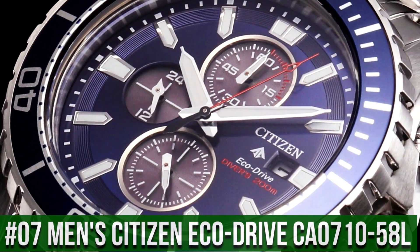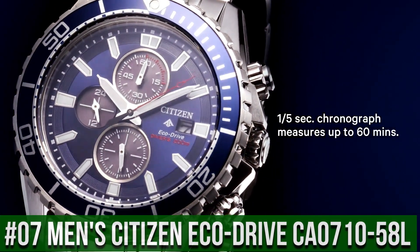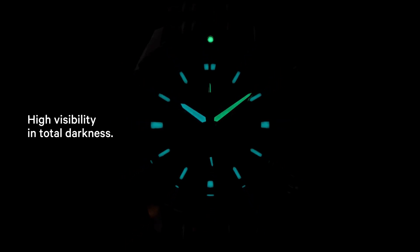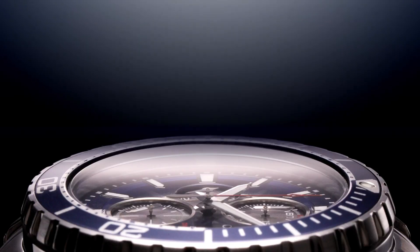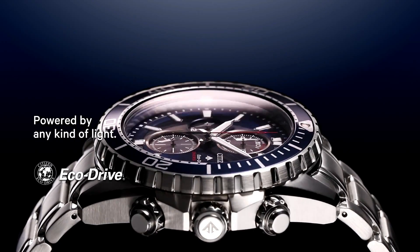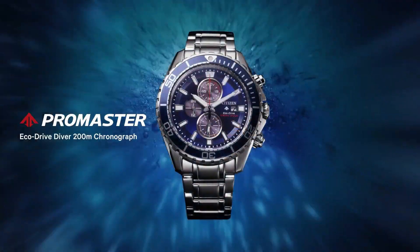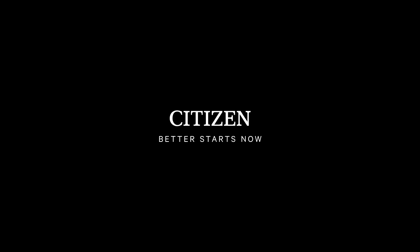Number 7: Men's Citizen EcoDrive Promaster Professional Diver Stainless Steel Watch CA0710-58L. Dial window material type: anti-reflective mineral crystal. Display type: analog. Clasp deployment: metal, no metal stamp. Case material: silver tone stainless steel. Promaster crown. Case diameter: 46 millimeters. Band material: stainless steel.